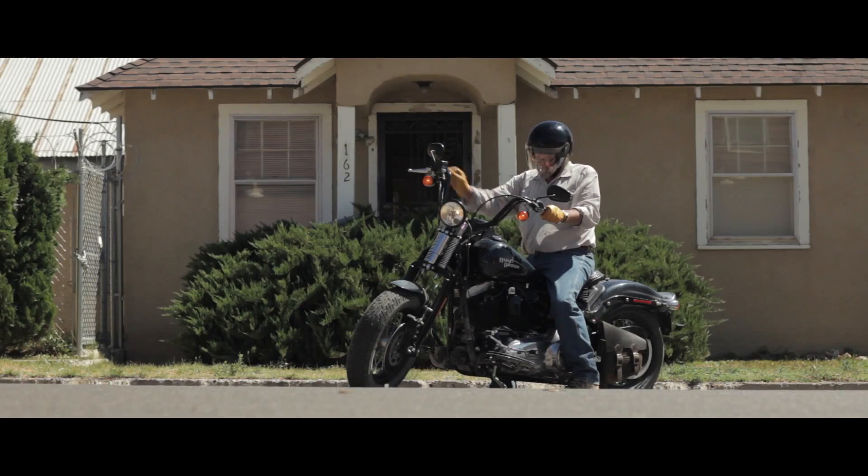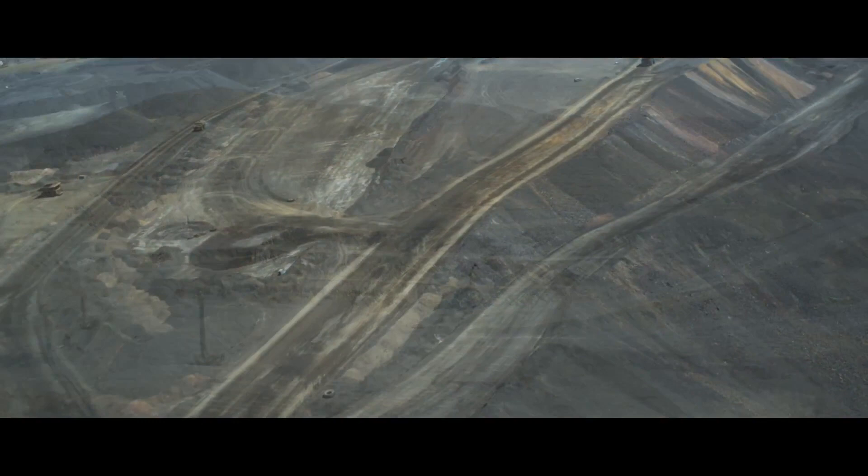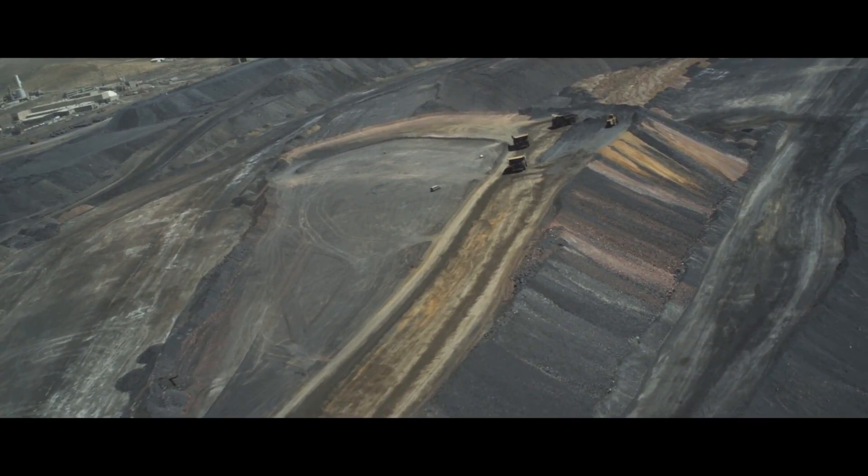I worked for Placer Dome on the Cortez Joint Venture from 1999 to 2004, and it was my job to build a generative model to direct ongoing project acquisition, target identification, and exploration programs. That shifted the focus from north-northwest faults to a broader west-northwest structural corridor that really told us which direction to go to make discovery.